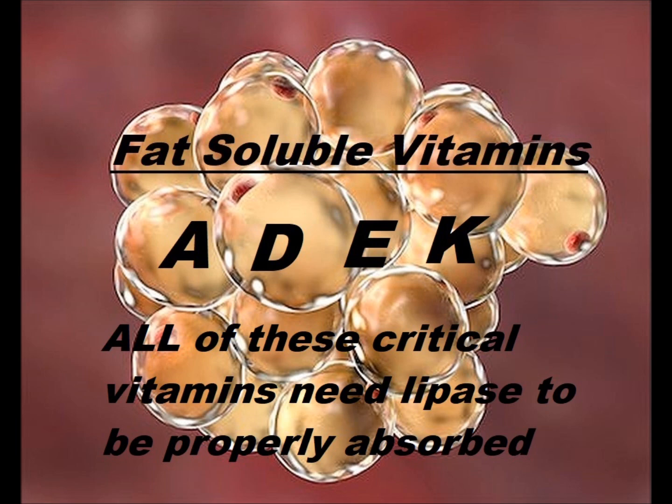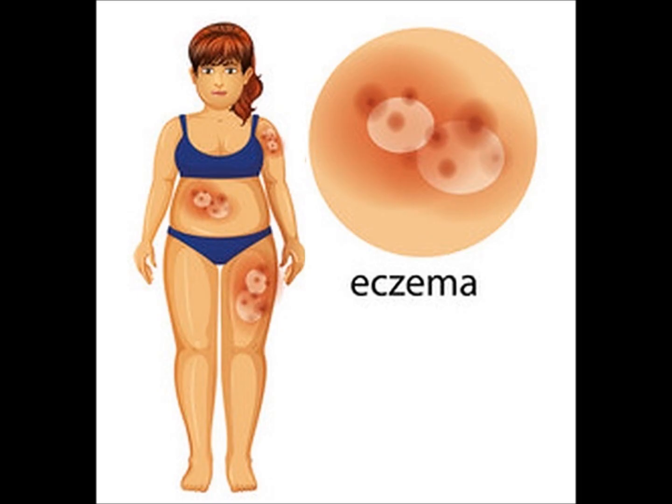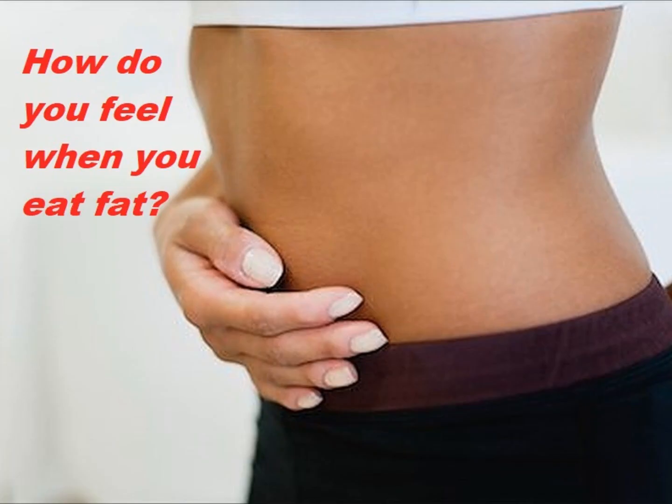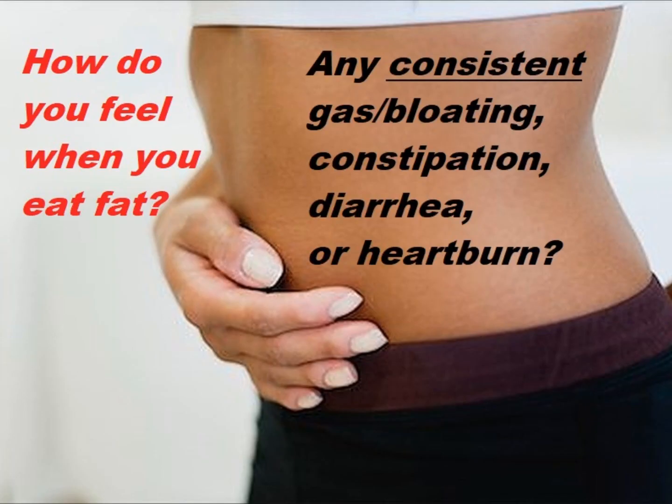One underlying cause of eczema is oftentimes impaired fat digestion, and this can easily be remedied by taking a lipase enzyme with your meal. Things you want to look for if you're having trouble digesting fat: do you feel any gas, bloating, constipation, or diarrhea when you eat fat, or any kind of acid indigestion consistently when you eat fat? Those are good signs to look for to see if you have impaired fat digestion.